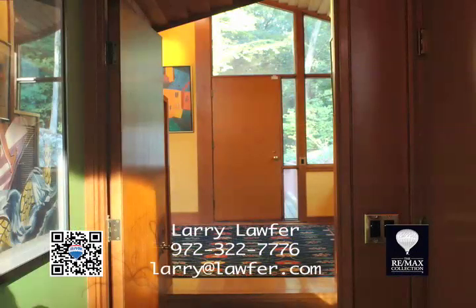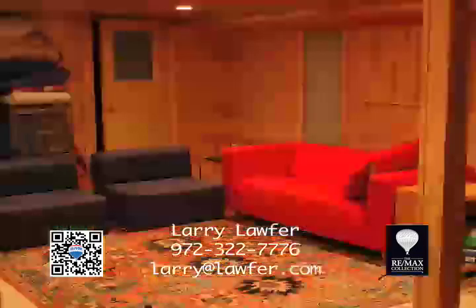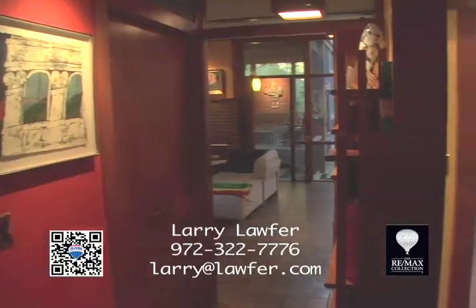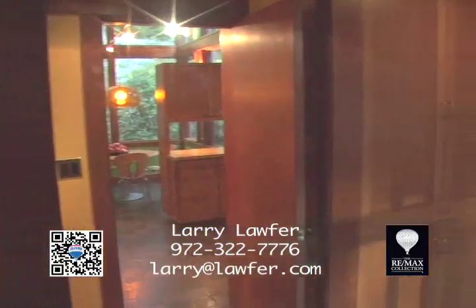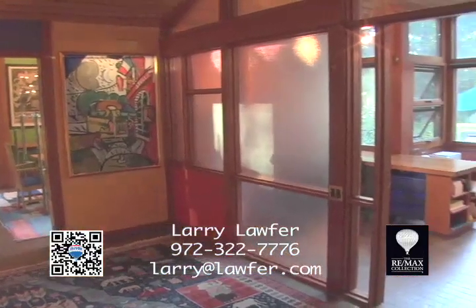An author once described another of Smith's homes as a place that prescribes nothing — an architecture that is intense without imposing itself on you. A place of real options and opportunities that can be richly interpreted by whoever is living in it. And that certainly holds true for this wonderful home.